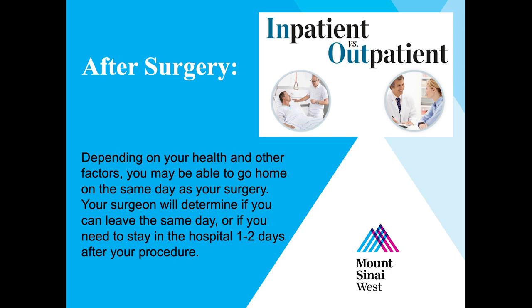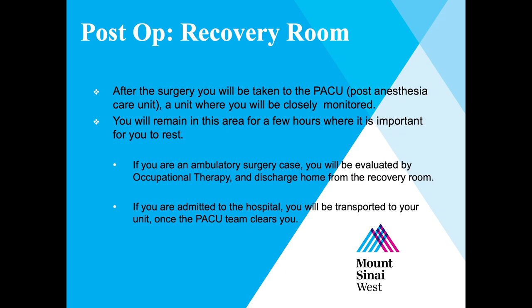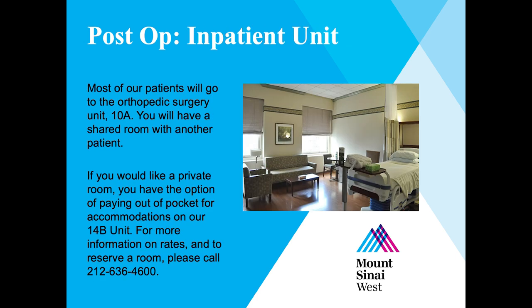Depending on your health and other factors, your surgeon will determine if you can go home the same day or if you need to stay in the hospital one to two days after surgery. After surgery, you'll be taken to the post-anesthesia care unit where you'll be closely monitored for a few hours. If going home the same day, you will be evaluated by occupational therapy and discharged from the recovery room. If admitted for an overnight stay, most patients go to the orthopedic surgery unit on the 10th floor. You will have a shared room, or you may pay out of pocket for a private room on the 14B unit by calling 212-636-4600.